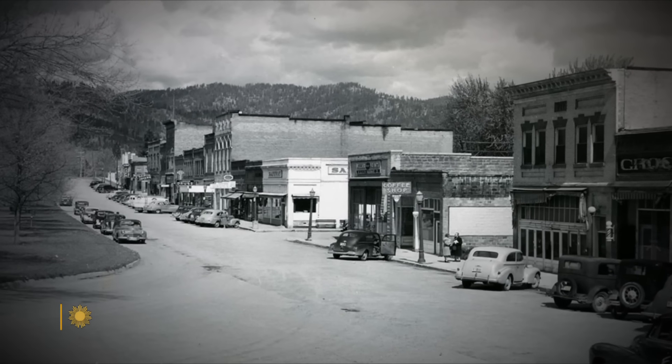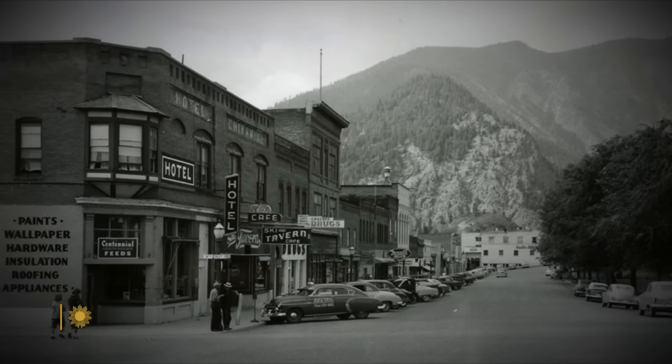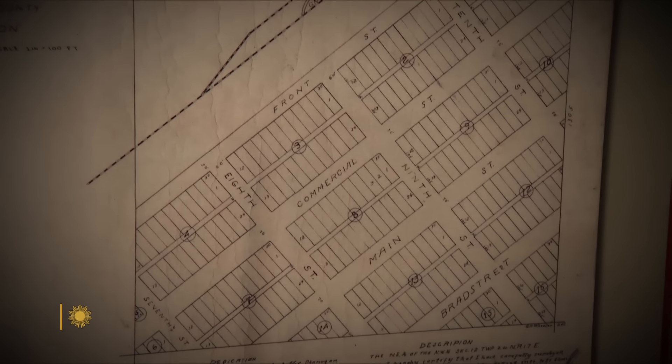In the 30s, the 40s, and the 50s, they've said that the people who stayed in Leavenworth were the people that couldn't afford to leave, or they had their livelihood tied to something other than lumber and the railroads. Then two strangers showed up with a big idea.